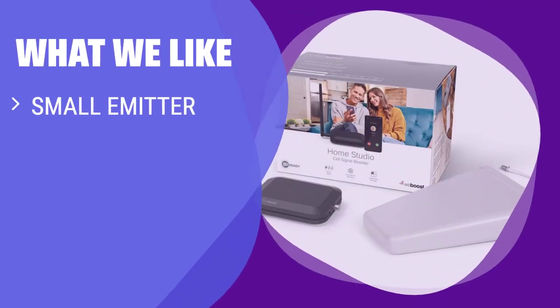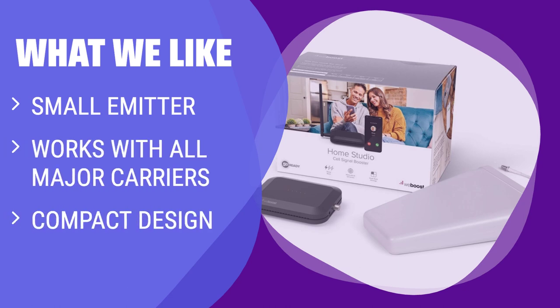What we like: Apartment dwellers should appreciate this booster because it can cover a moderately sized room in cellular signal. It also conveniently works with all the major US carriers.